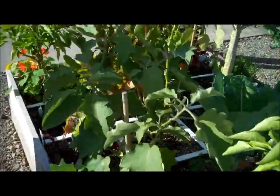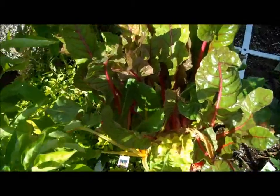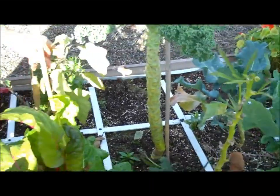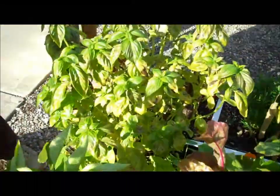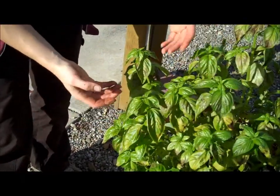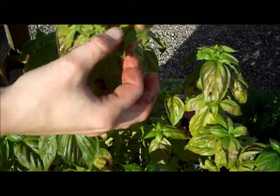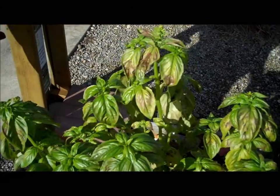Over here Swiss chard is still doing well — that really likes the cool weather. The okra we're going to pull out because it's done. Same thing with the eggplant; they both like warmer weather. Basil likes warm weather so we'll pull this out. There are a lot of leaves on here that would still be good to use though, the ones on the end. But you can tell where it's getting — the leaves are discolored here — that's just because of the cold weather. They don't like it.